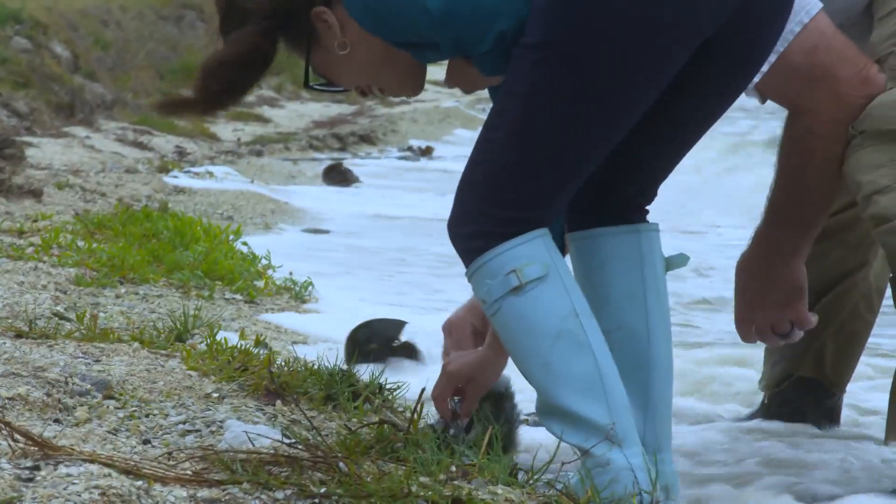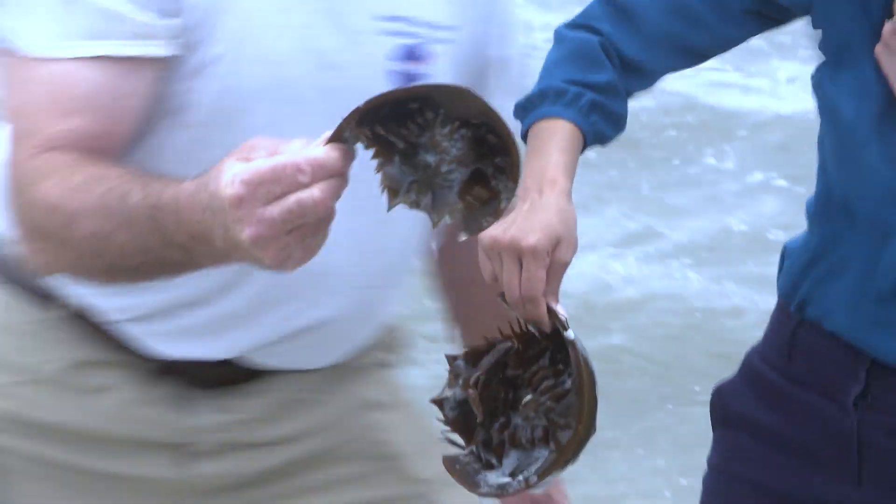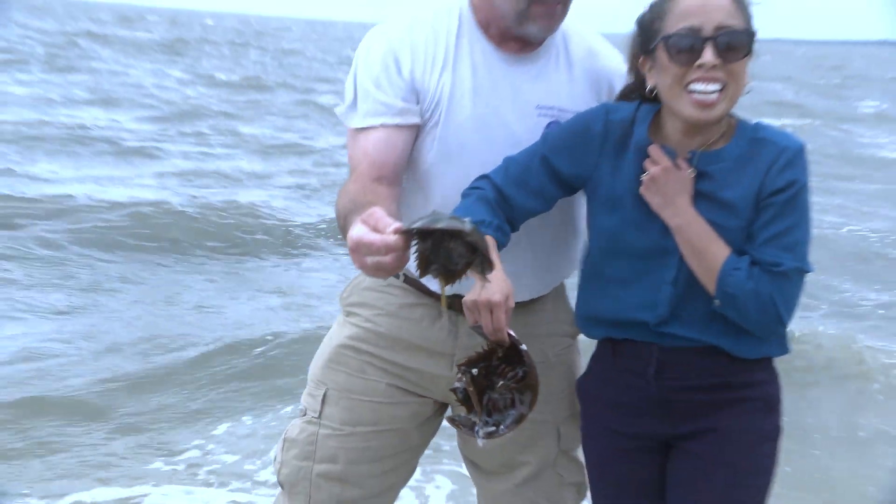Oh my god, oh my god, oh my god — you got a female, I got a male! Look at that. I have a horseshoe crab!